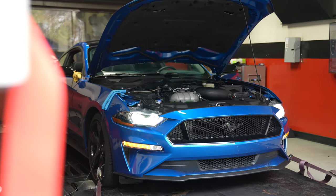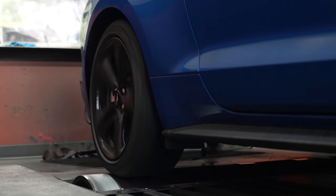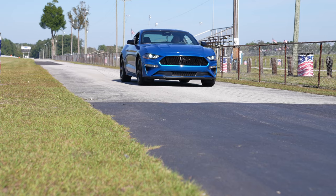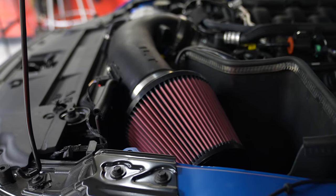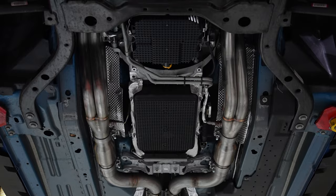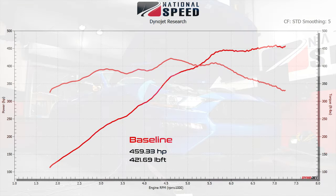All these runs were completed within a 30-minute window, on the same dyno, with the same calibrator, with very similar conditions — it's about as controlled as we can get without a laboratory setting. Our test car is equipped with our Stage 2 naturally aspirated package, which includes a JLT Performance air intake system and Stainless Power long-tube headers connected to the stock exhaust. On 93 octane, our baseline with the stock throttle body comes in at 459.33 wheel horsepower and 421.69 pound-feet of torque.